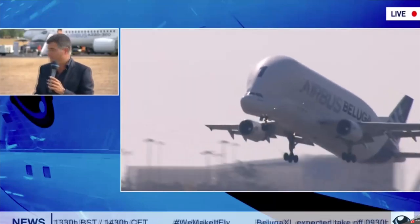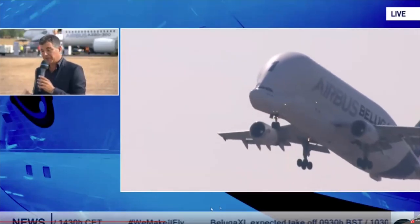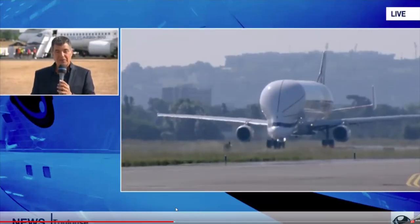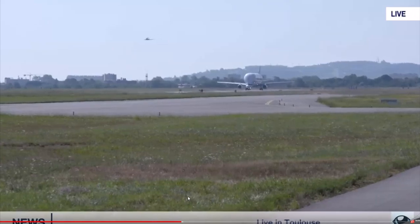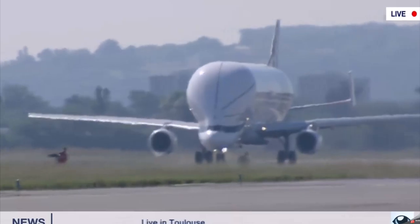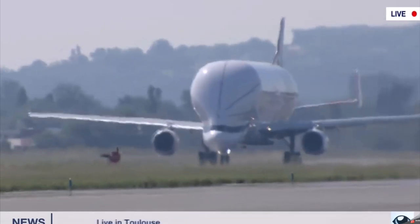The plane was flown by 3 pilots in orange suits as usual, and the first flight took off exactly at 9:30am — great timing, because these things usually happen quite late. It took Airbus around 10 months to get the plane certified, and the planned service entry will be next year.